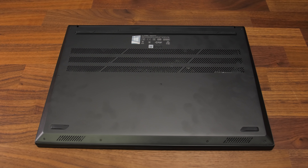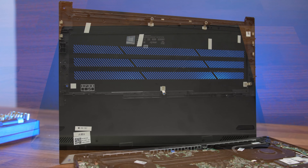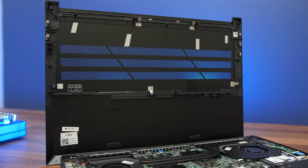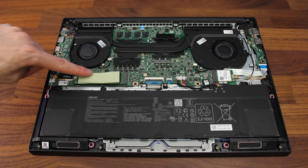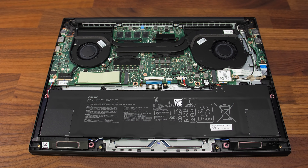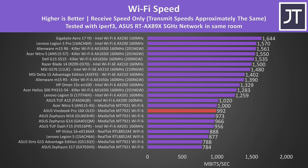Getting inside requires removing 11 TR5 screws, and the four down the front are shorter than the rest. It was easy to pry open, and we can see there's quite a bit of ventilation on the bottom panel for airflow. Inside we've got the battery down the front, the only M.2 storage slot above on the left, and the WiFi 6 card on the right — these are the only upgradeable components. The WiFi performance was about as expected for a MediaTek card, right in line with a number of other ASUS results using the same WiFi.